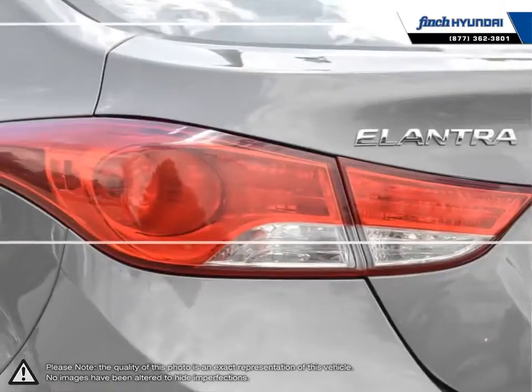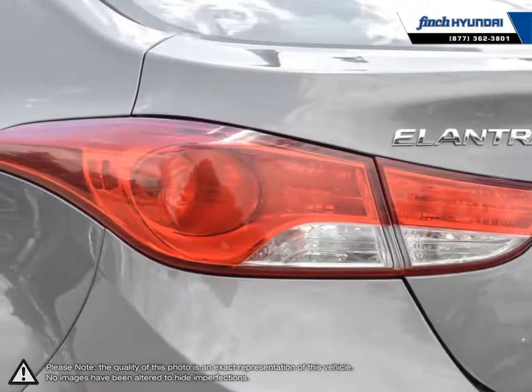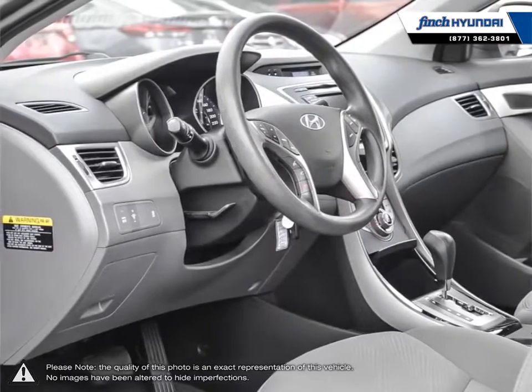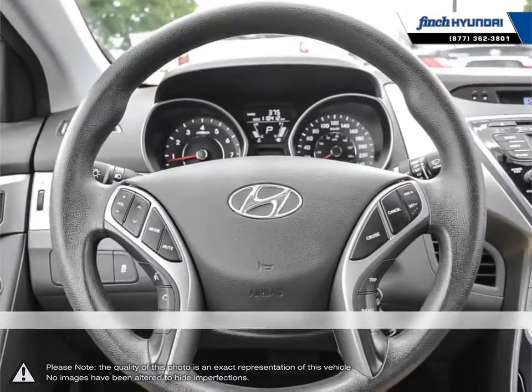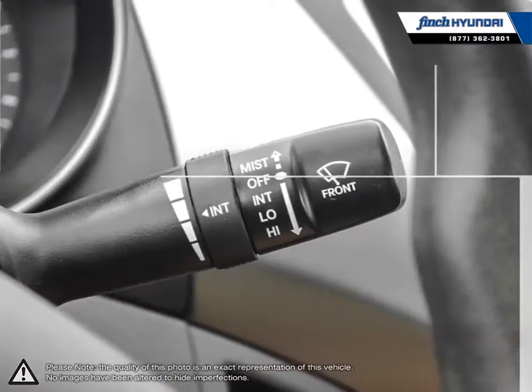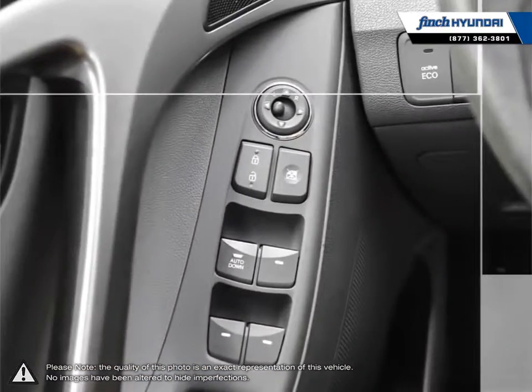Welcome to Finch Hyundai. We are proud to be Southwestern Ontario's largest Hyundai dealer in both sales and service. We love cars, but more importantly we love finding customers that beautiful new ride amongst our 400 new and used quality vehicles. Our used vehicle inventory is hand-picked by our sales managers and only the cleanest and best kept vehicles make the cut.